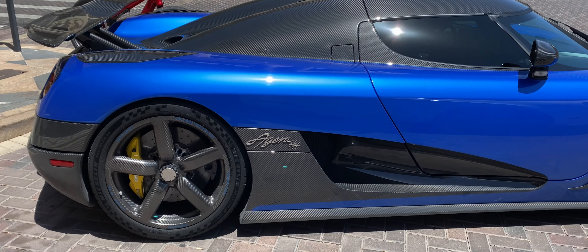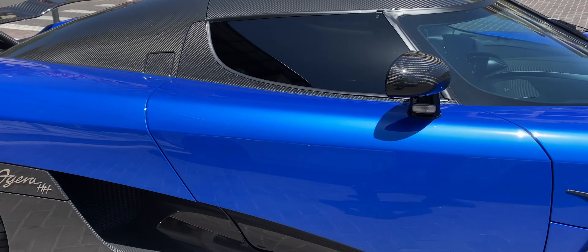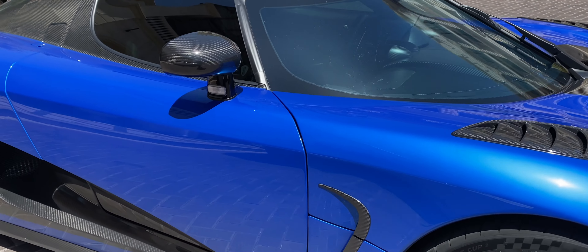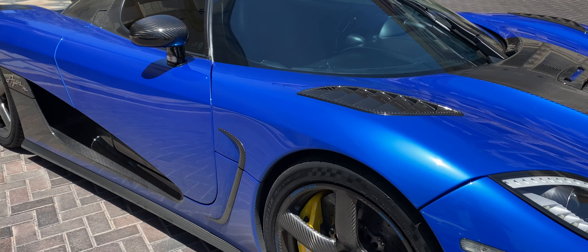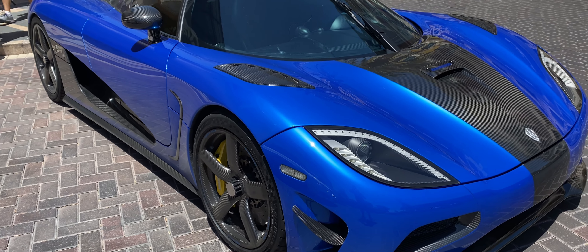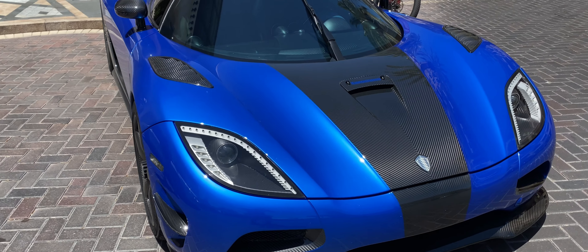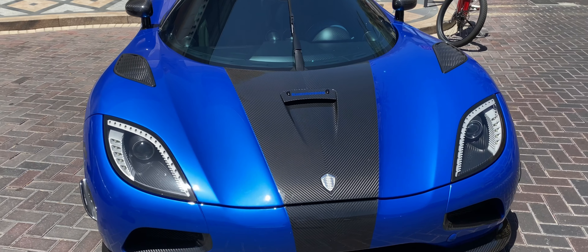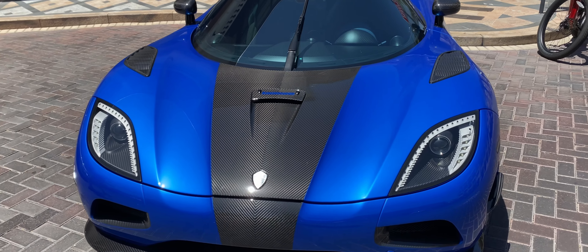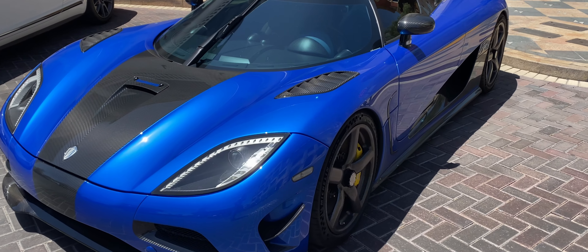Koenigsegg Aguirre HH edition. This thing is just stunningly beautiful. Some would say the Corvette has copied quite a few from it as far as the front goes, but overall this is a marvel — something to behold.